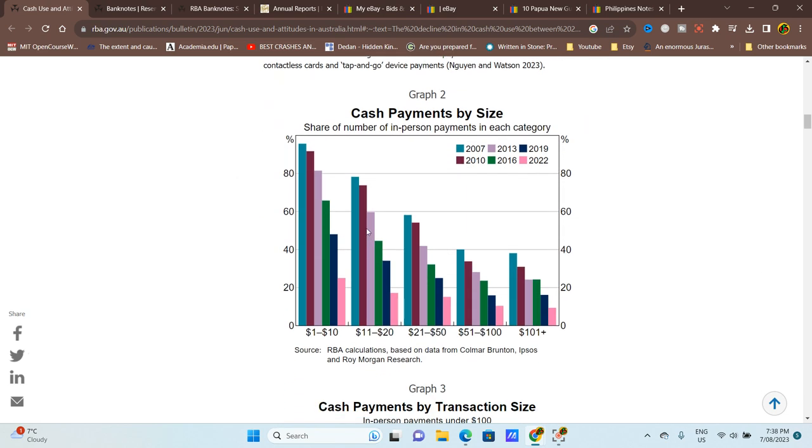Looking at cash payments by size, the categories are: $1–$10, $11–$20, $21–$50, $51–$100, and over $100. Cash payments decrease as you go up to higher payment values.